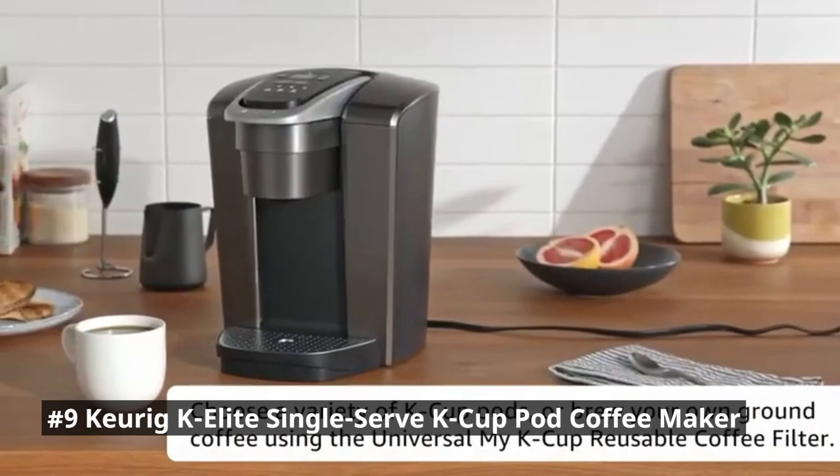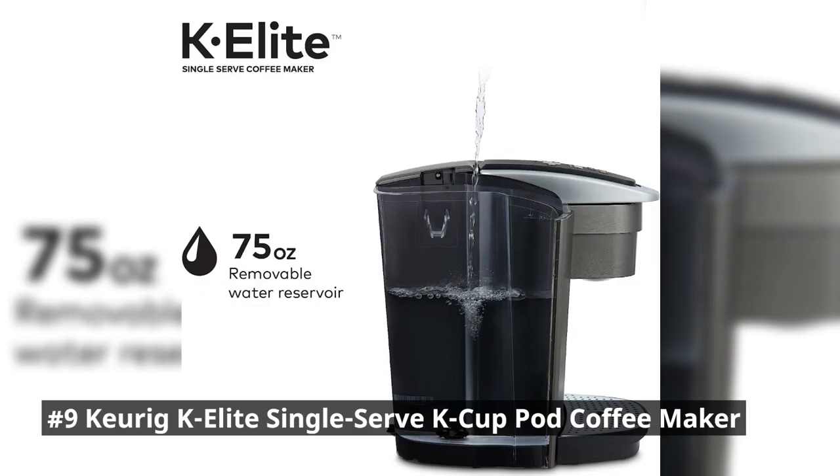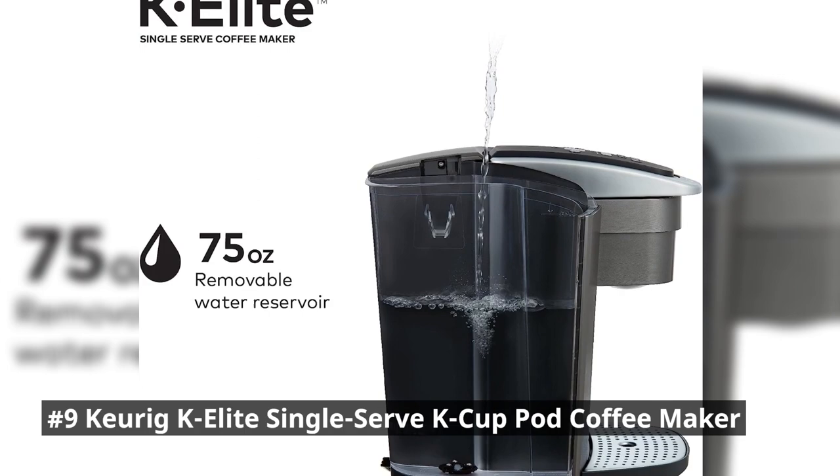Enjoy cafe-quality coffee at the touch of a button with the Keurig K-Elite. The quiet brew technology minimizes noise when the coffee maker is in use, and it also alerts you when it is time to descale your coffee maker.